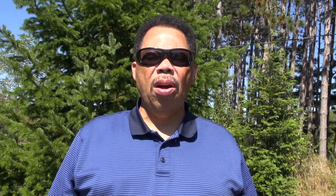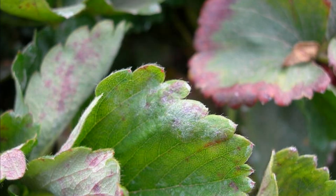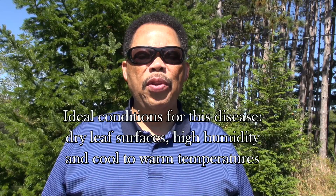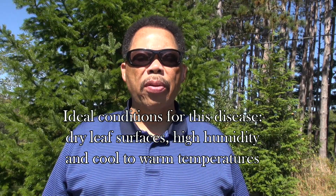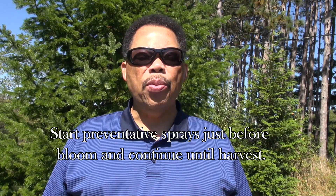Next, let's talk about powdery mildew. This disease shows up as white powdery patches on leaves, stems, and fruits, causing them to curl or turn reddish. Ideal conditions for infection are dry leaf surfaces, high relative humidity, and cool to warm air temperatures. Treatment should start just before the flowers bloom and continue through harvest.